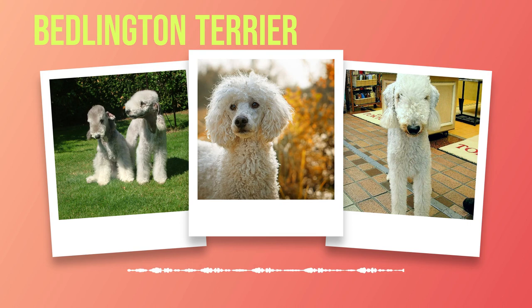As you embark on your journey with a Bedlington Terrier, remember that training is an ongoing process requiring dedication from both owner and dog. With the right approach and understanding of their individual needs, you will find yourself with a loyal and obedient companion who brings joy into your life every day.